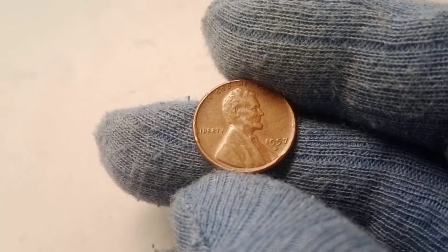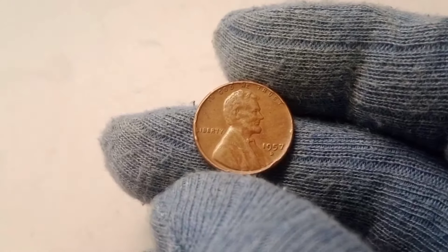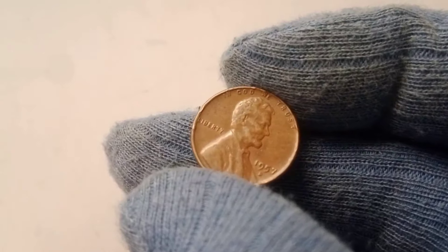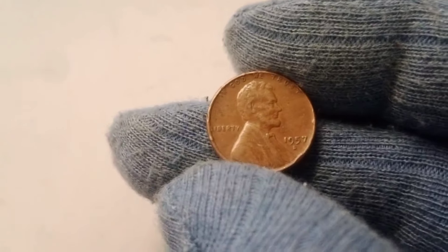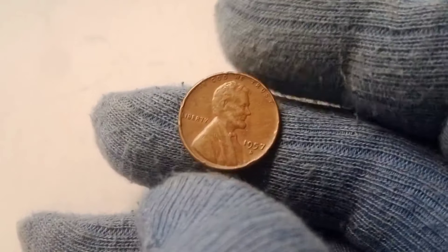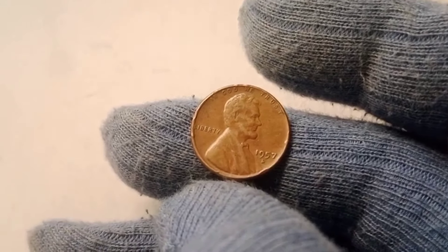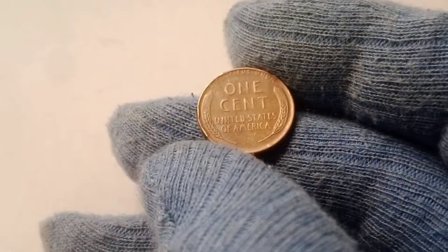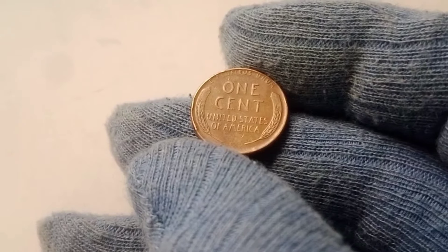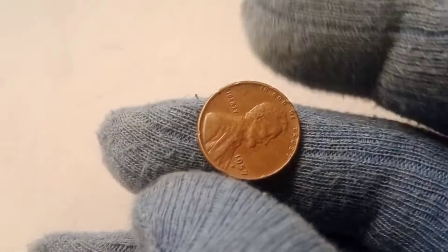However, not all 1957 D pennies are created equal. While most were used in day-to-day transactions, worn down over time, some managed to escape circulation entirely, remaining in near-perfect condition. Coins that have never been in circulation — known as uncirculated coins — are incredibly rare, especially when they are decades old. When you add the D mint mark into the mix, it further increases the coin's value, especially if it's been preserved in flawless condition. That's why the 1957 D wheat penny you find in your pocket change may not be worth much, but if you have one in mint state, you could be sitting on a valuable collector's item.